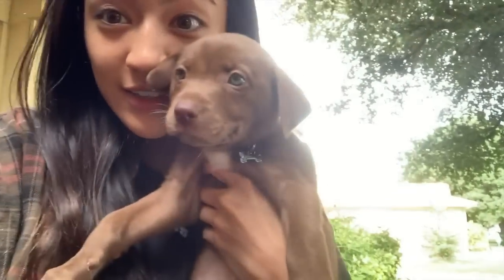So my mom got a dog today, apparently. Look at her.